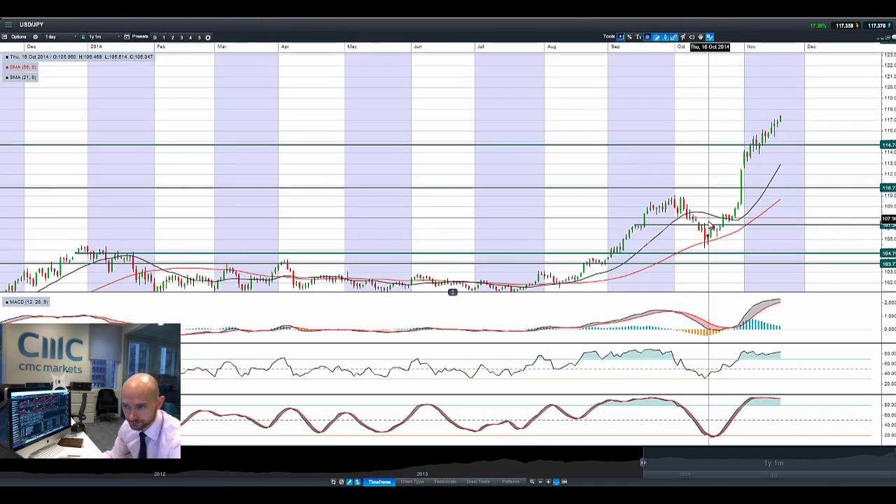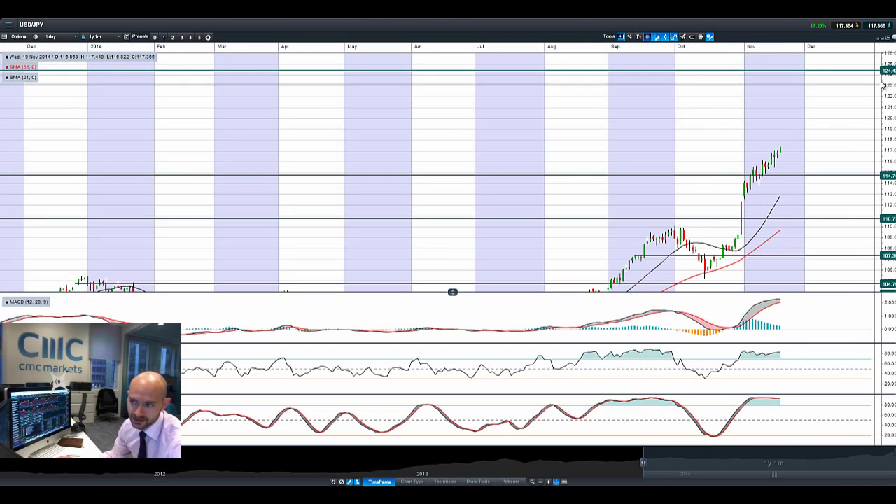Looking at dollar-yen, there's great momentum right here. Next potential resistance is at 124.42, and potential support remains at 114.74. Just remember, the closer we get to 120, that's where the Bank of Japan said they might intervene in the currency — you could be looking at a 150 to 200-point move should they intervene, and you don't want to be on the wrong side of that. So this is the danger zone, though the longer-term potential resistance still remains at 124.42.